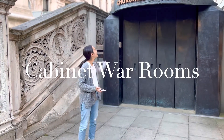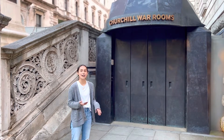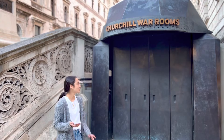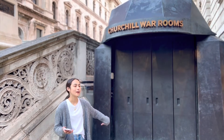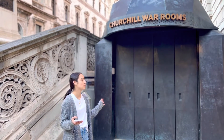The first stop on our tour is the Churchill War Rooms. This is where Winston Churchill and his staff would meet to plan their moves for World War II. Under here, there's just a bunch of rooms where they would meet, discuss, and decide what they were going to do in response to the Nazis.